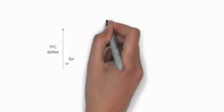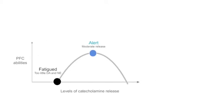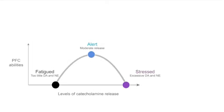Norepinephrine and dopamine are key neurotransmitters for prefrontal cortex functioning. This graph shows the relationship between prefrontal functioning and the levels of catecholamines. As you can see, fatigue states occur with low levels of dopamine and norepinephrine, alert states occur when there is moderate release of dopamine and norepinephrine, and stress states occur when there are excess levels of dopamine and norepinephrine released.